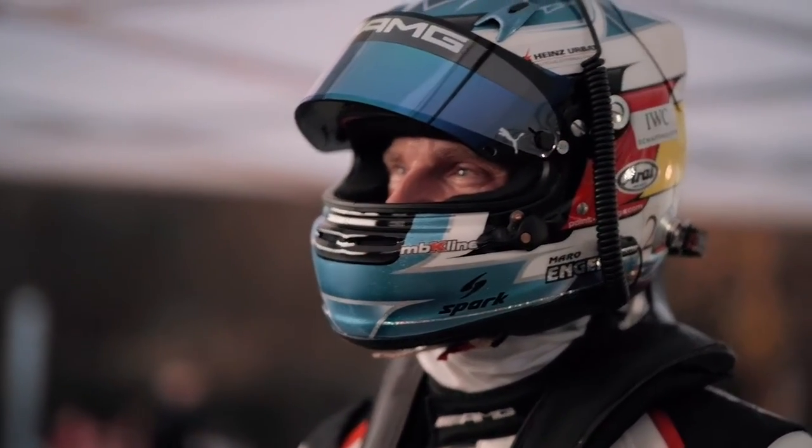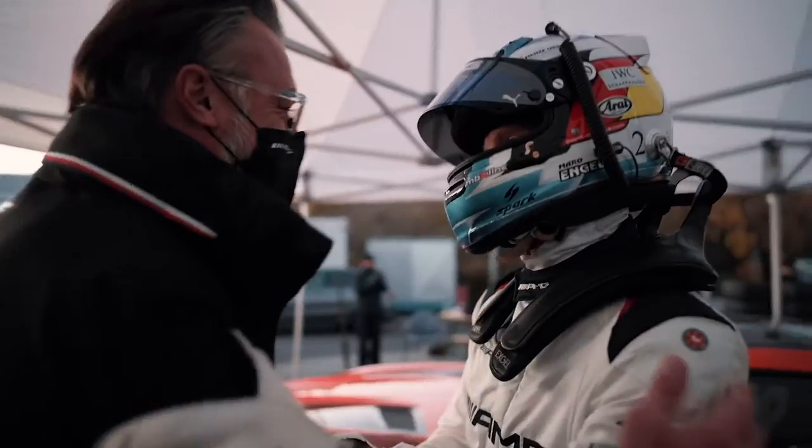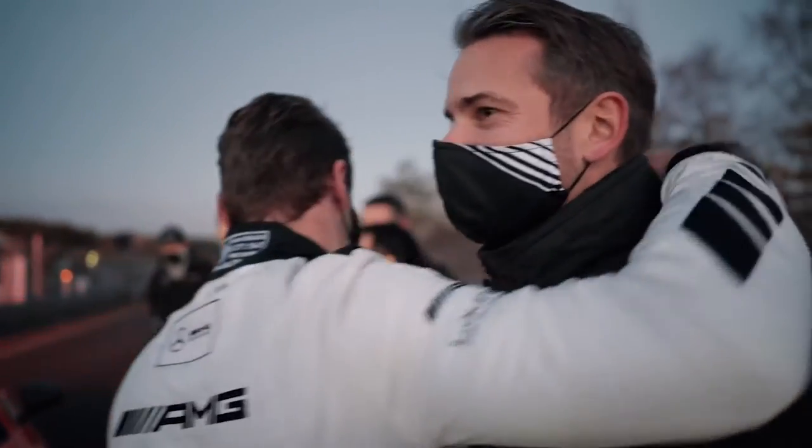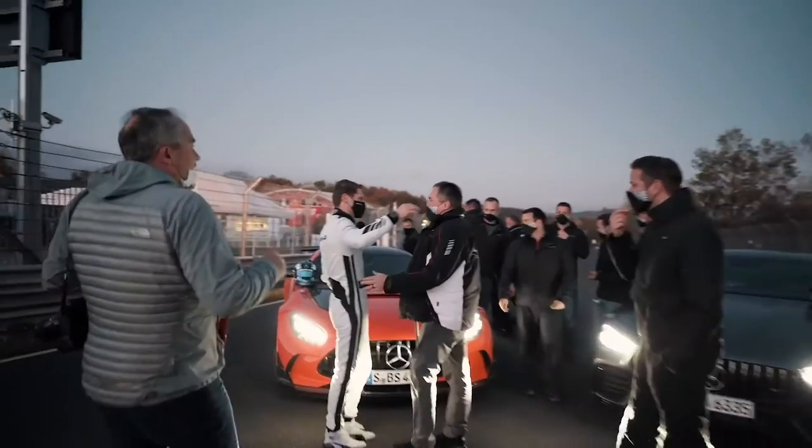What a lap. Really tough conditions — we were waiting for the track to dry out the whole afternoon, and even at the end there were a few small wet spots. But we gave everything, and we got the series production car record at the Nürburgring Nordschleife. The AMG GT Black Series got it. What a car — big congratulations to the whole AMG team. They've created an incredible car, and it's such a pleasure and honor to drive it here. 6 minutes 43.616 is the new record. It's in AMG hands. Big thank you to the whole team — see you guys next time.